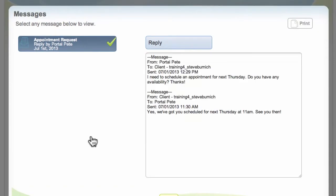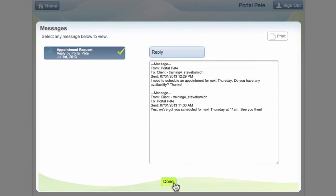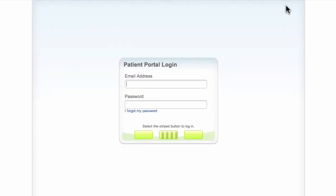You'll then see the details. When you're finished, don't forget to sign out of your portal account. Thanks for using the Healthtronics patient portal.